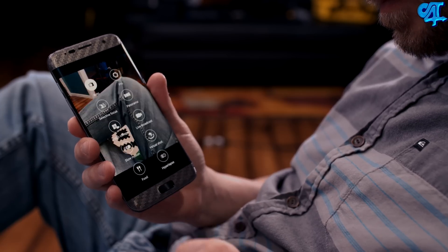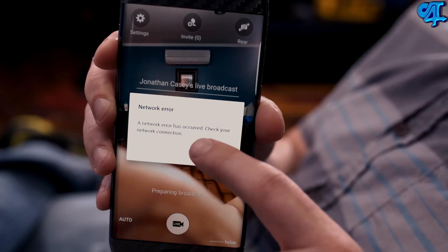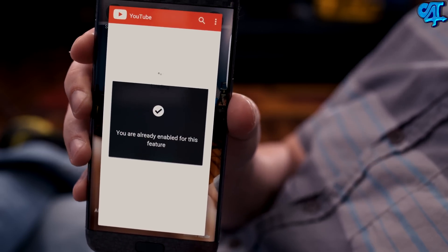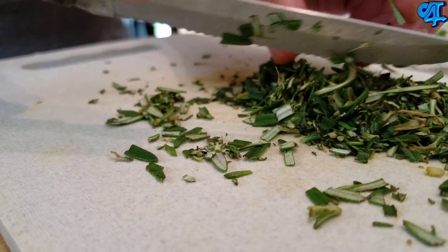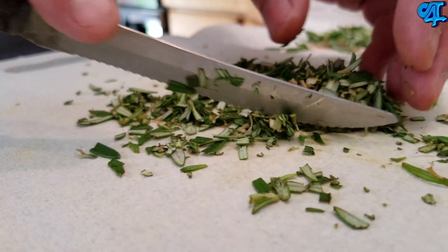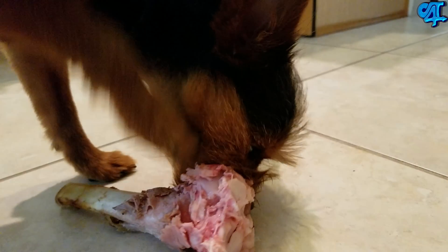Live broadcast, a feature from the Galaxy Note 5, has made its way to the S7 and S7 Edge, but I just can't seem to get it to work — I always get a network connection error or it keeps asking me to sign into my YouTube account. Slow motion video has improved over last year, but it's still not on the same level as the iPhone. We are getting better, but it's just not there yet.